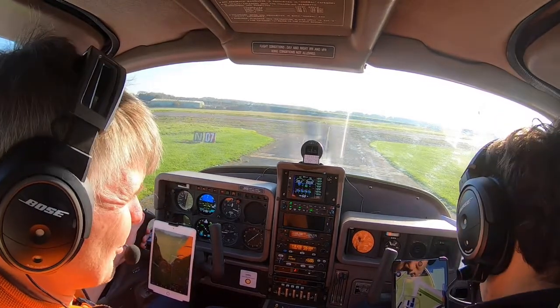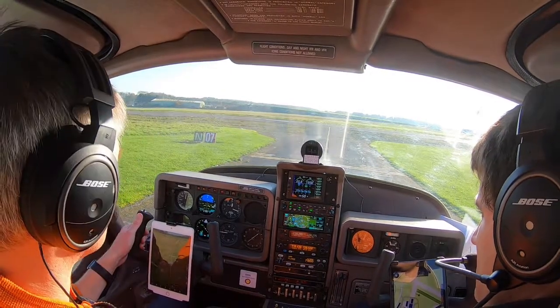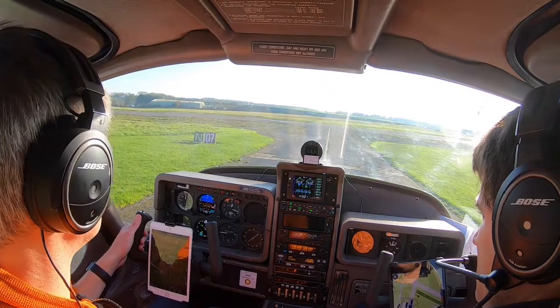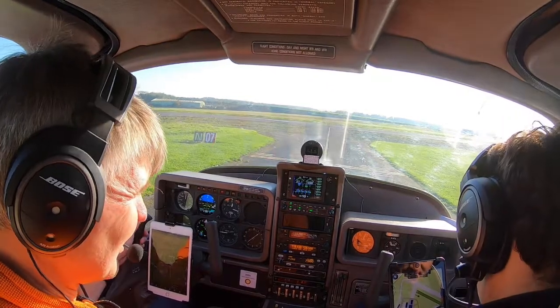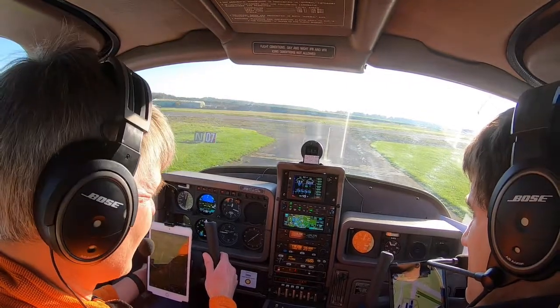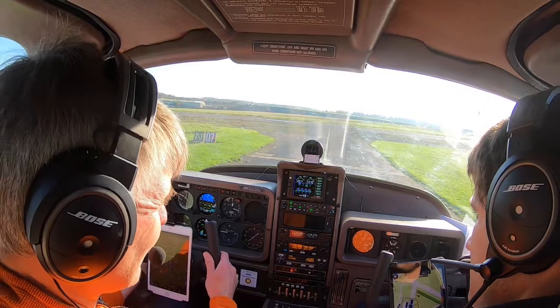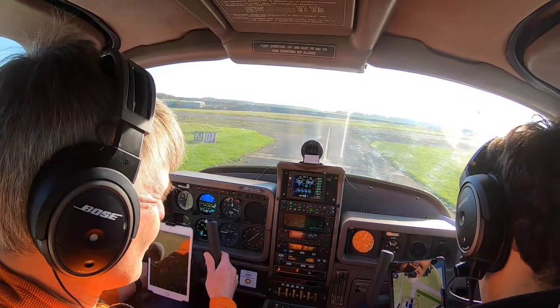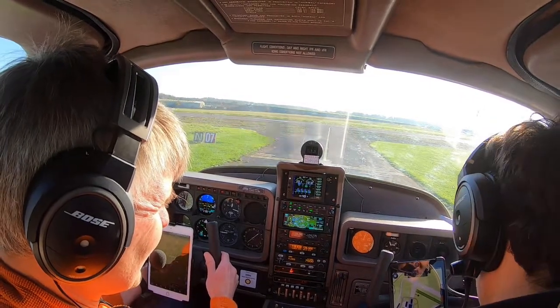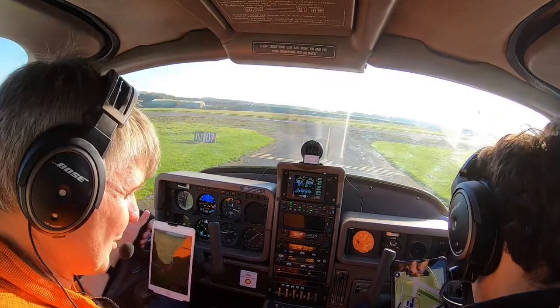And cycling the prop twice. Propeller — once. Oil speed, both drops less than 500. Throttle about 2,000. Mags left — left. Drop, EGT rises. Back to both, EGT drops. Within a max drop of 175 and max difference of 50. Max check complete.